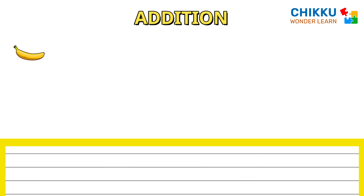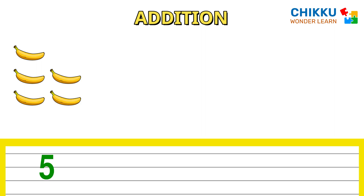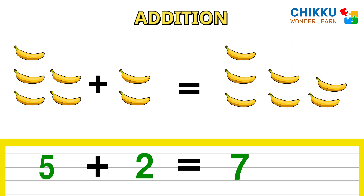One, two, three, four, five. Five bananas plus one, two — two bananas. How many bananas are there in total? Seven. Five plus two equal to seven.